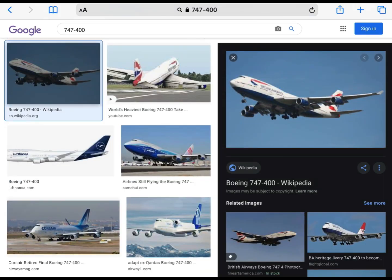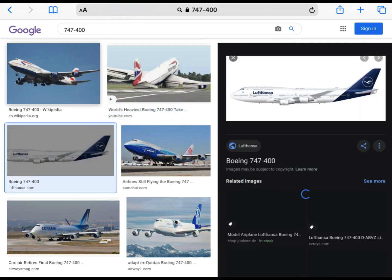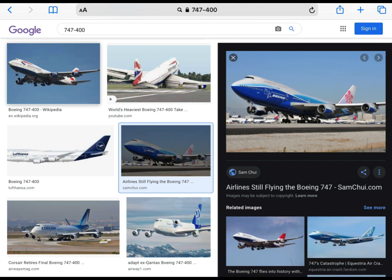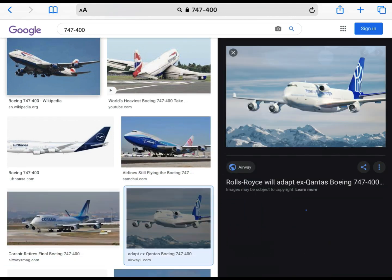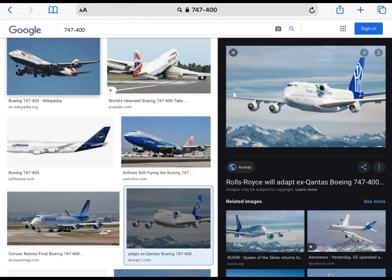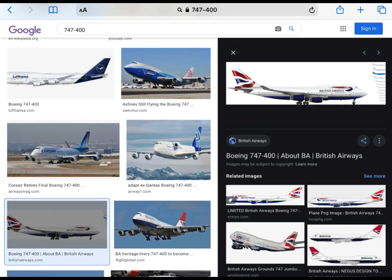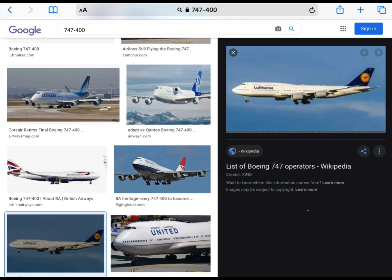Now it's time for the Queen of the Skies, aka the 747-400. I really do like this one. It's one of my favourite aircraft. I like the pointy nose and the hump is so iconic and I really do like it. Overall, I really like this aircraft, especially in the British Airways livery. I will give it a 9.5 out of 10.